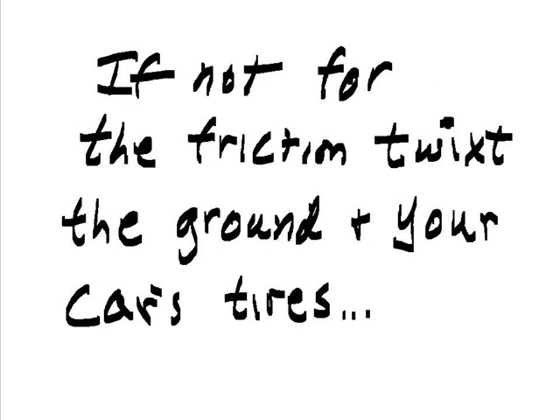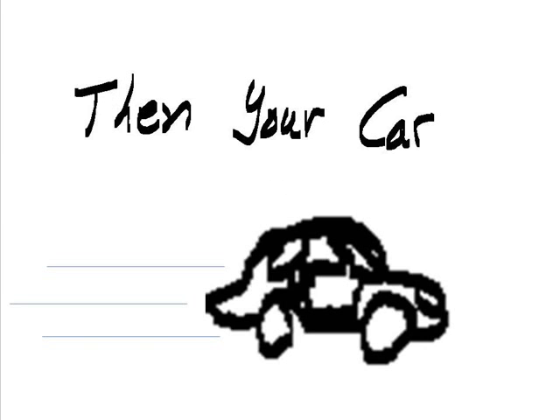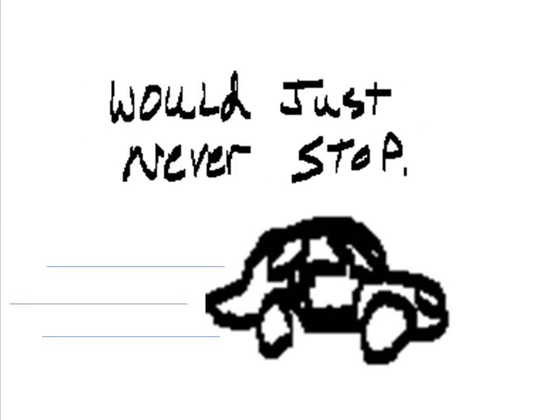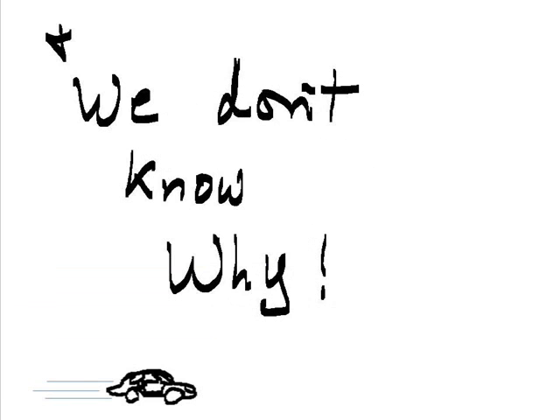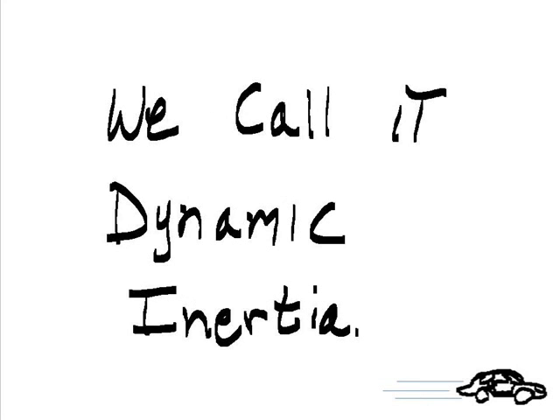If not for the friction between the ground and your car's tires, plus air resistance, then your car would just never stop. And we don't know why. So we give this ignorance a name — we call it dynamic inertia.